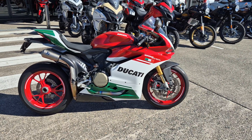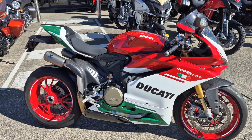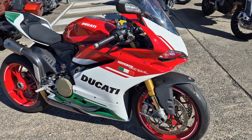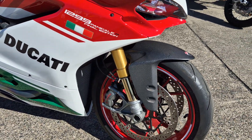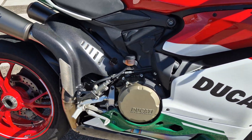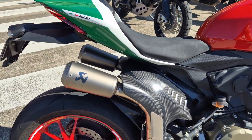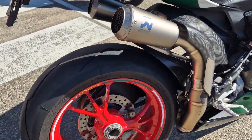This is the 2018 1299 Panigale R Final Edition. Beautiful bike, only 600 Ks on the bike from new. All Akrapovic exhaust, full system race exhaust.